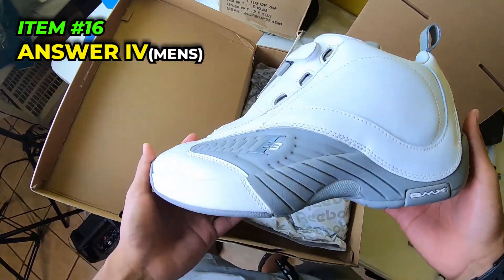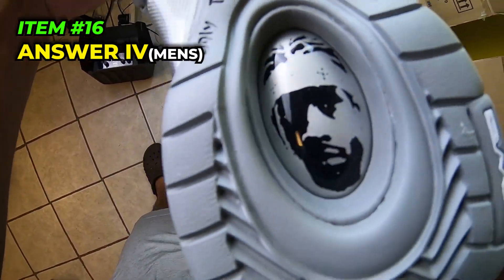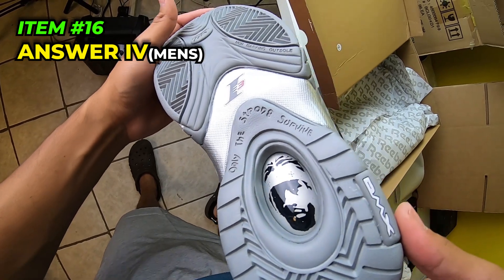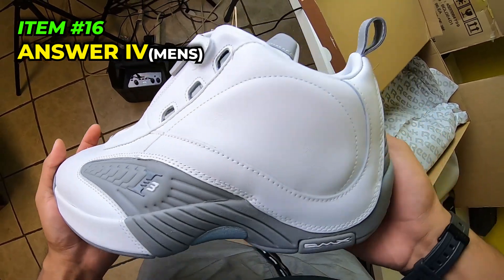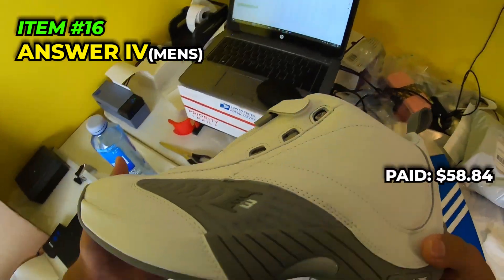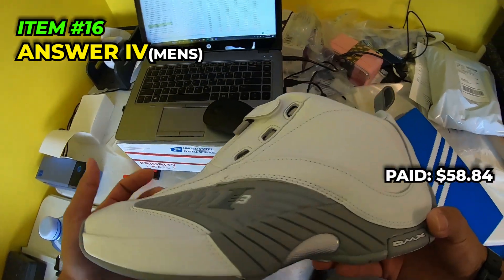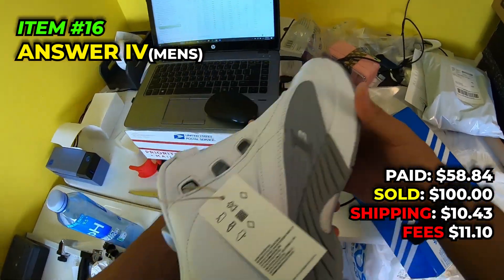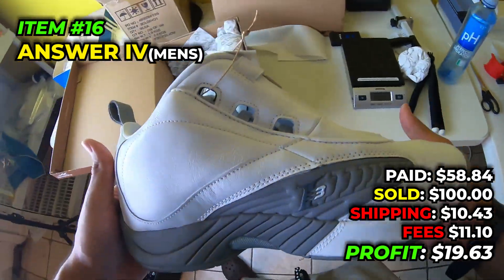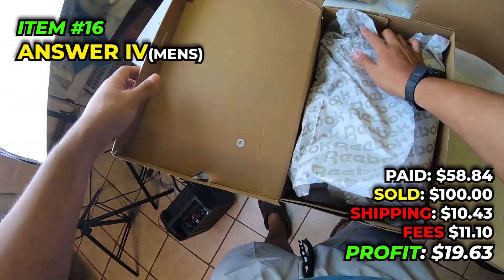Next shoe going out - men's size 11 Reebok Answer Fours. These are Iverson - look at that, he's got his face on the shoe. 'Only the strong survive' with a weird font. We picked these up for $58.84 in September 2022 at the Reebok store, sold them for $100, paid $10.43 to ship, fees were $11.10, and we make $19.63 off the Reeboks. Not too bad.